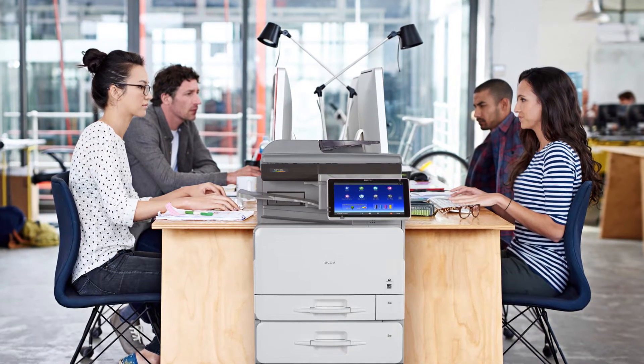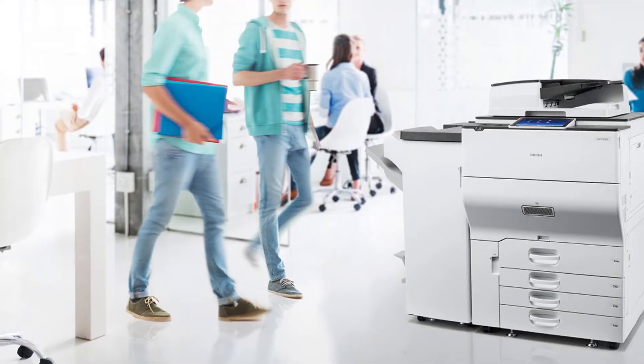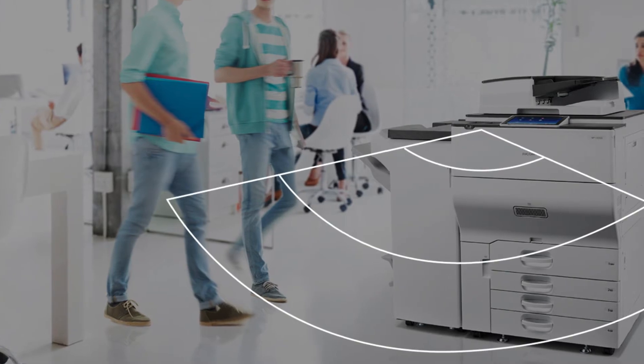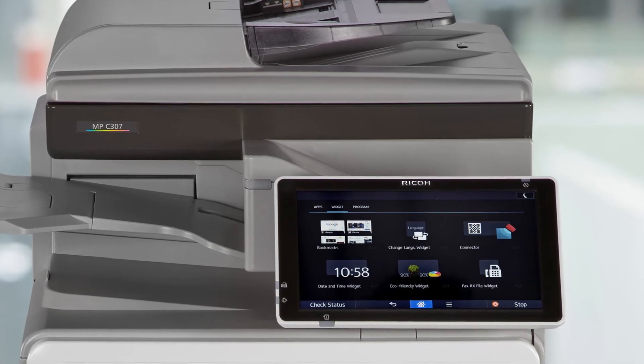Once installed, our devices help customers achieve a more sustainable workplace. Built-in features like quick startup and eco-night sensors can help reduce energy usage. No need to change the device's default settings.